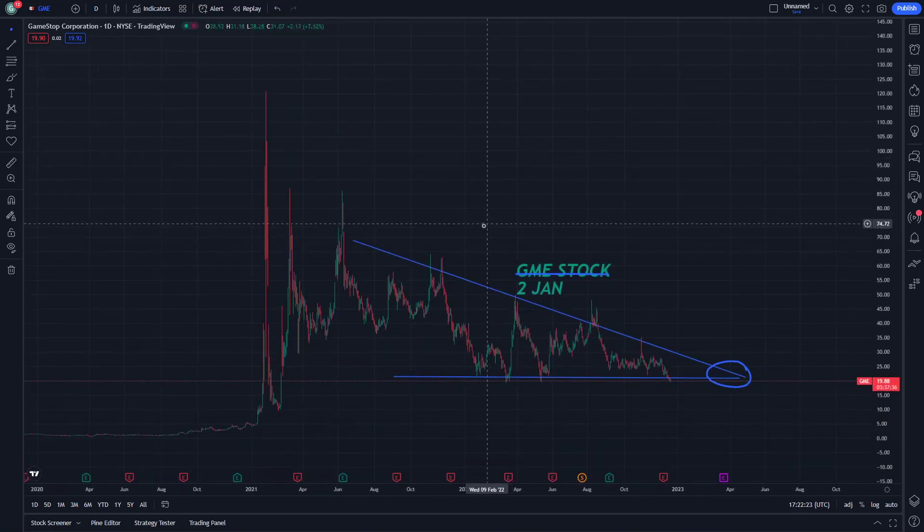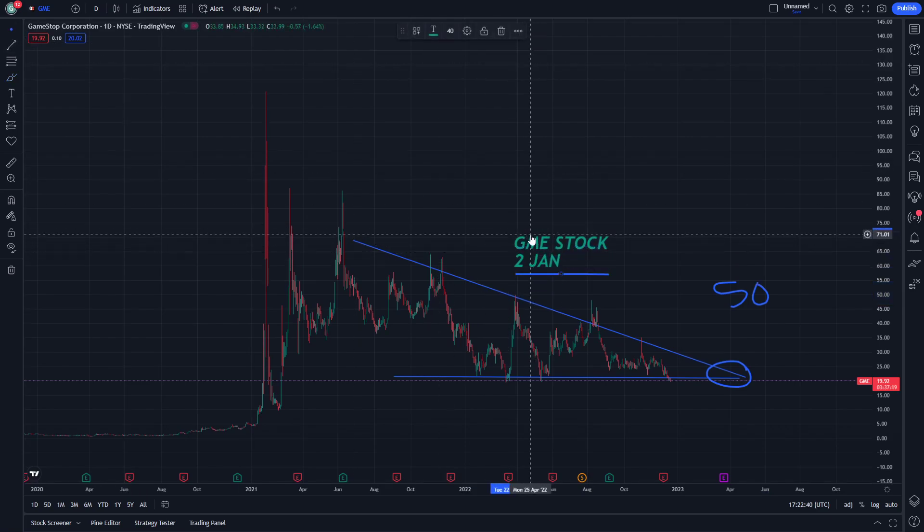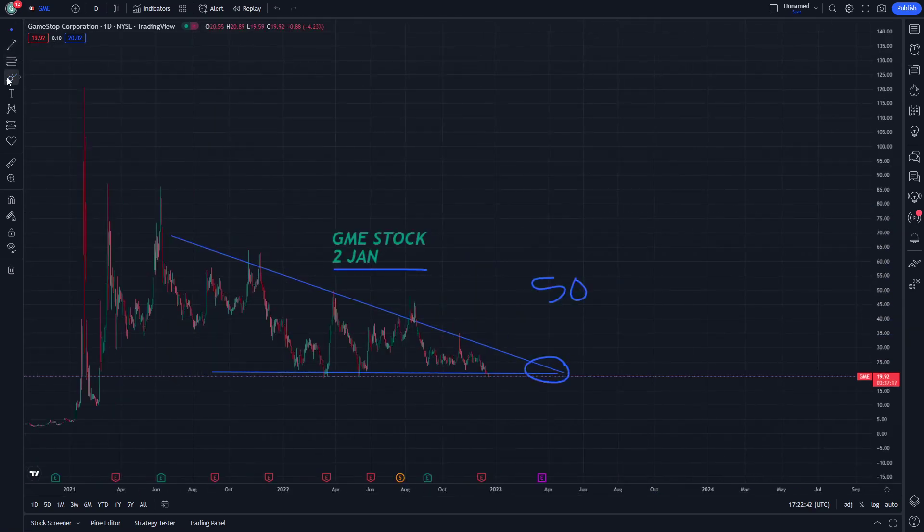The stock was previously at about $70 USD. So the difference between $70 and $20 is about $50 USD, and that is the key range depending on how the stock is going to be playing out.